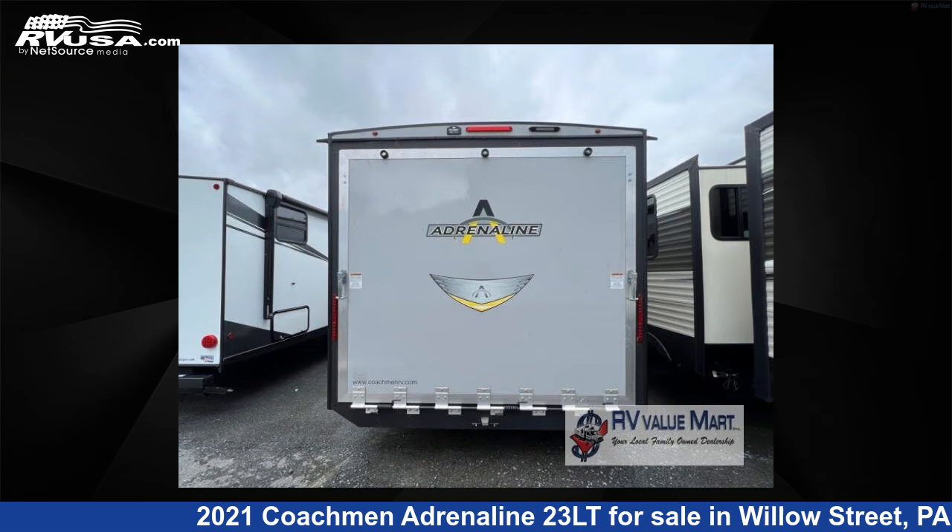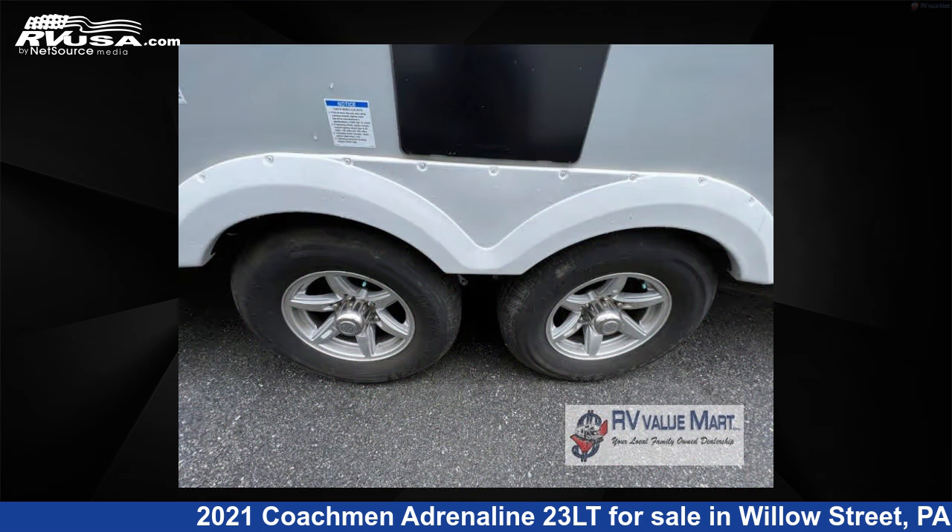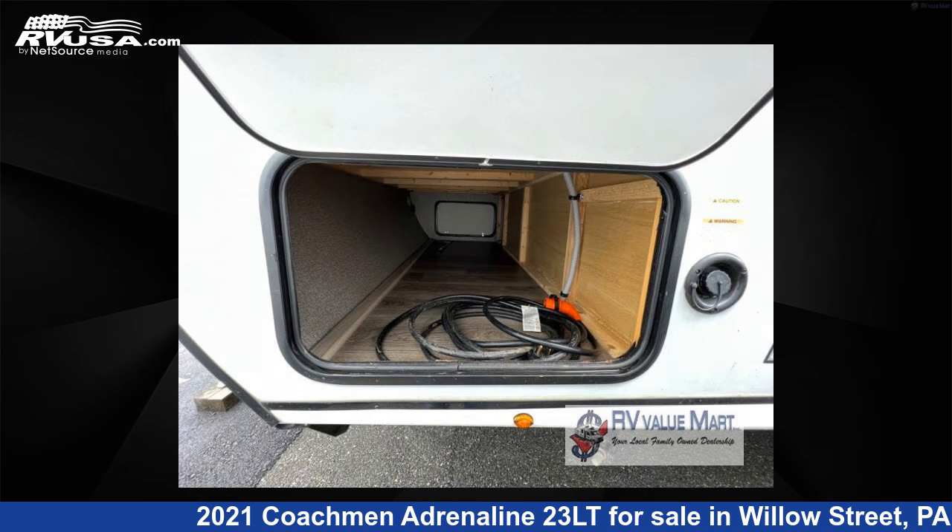The floor plan layout of this toy hauler features a front bedroom. For more information and pricing on this unit, and to see all units available for sale by RV Value Mart, visit rvusa.com.